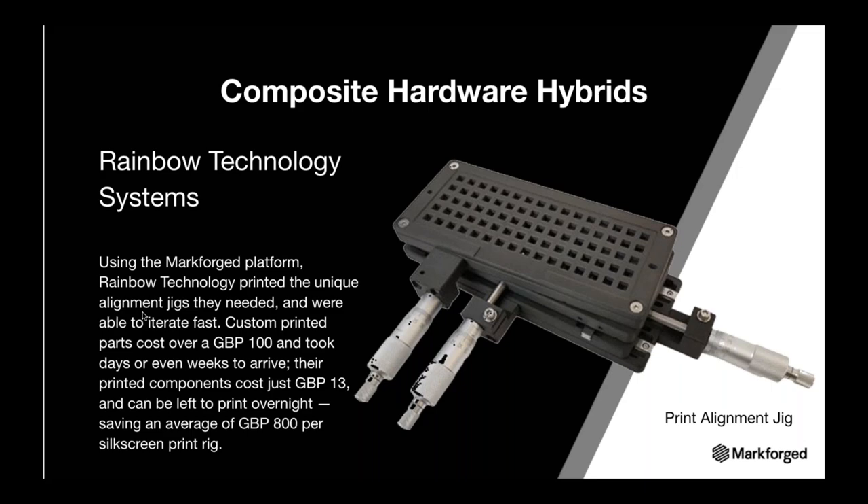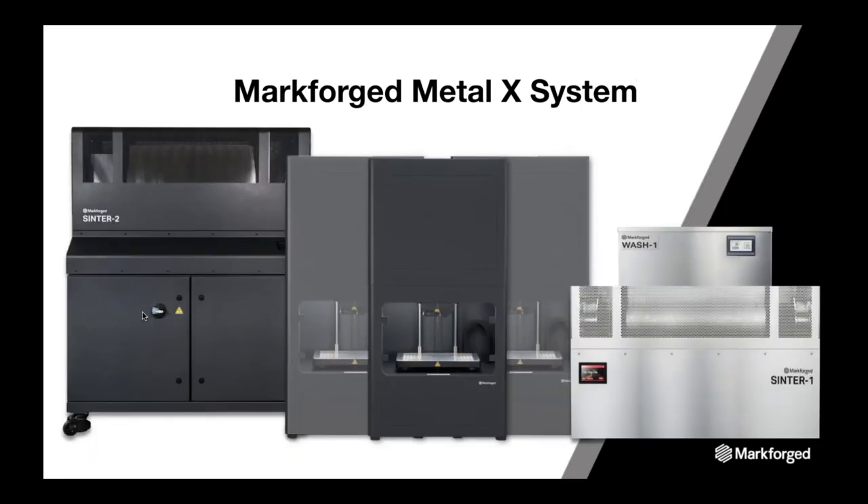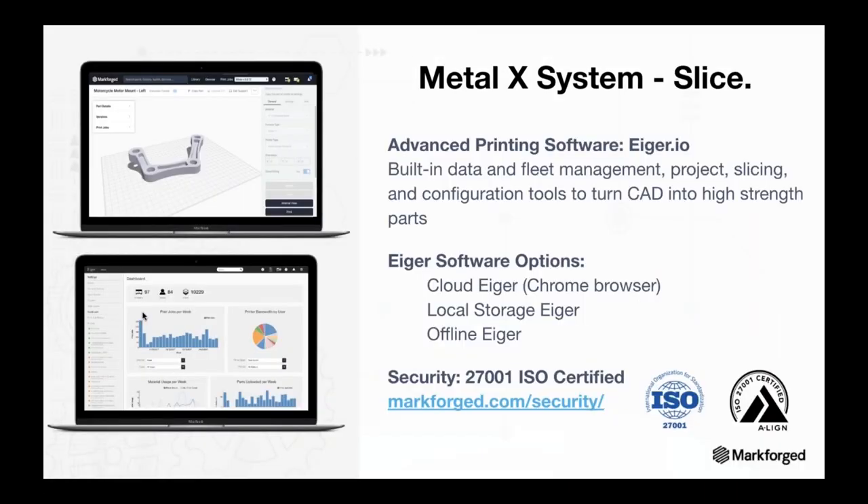Now let's take a look at metal. Our MetalX design guide provides information about all aspects of the MetalX system and the stages of printing — from printing to washing to sintering. You upload your CAD file into our software called Eiger, which ties all of our hardware together across our ecosystem. Eiger has a built-in fleet data management tool, is a project slicing and configuration tool, and allows you to manage your organization's printed parts library.